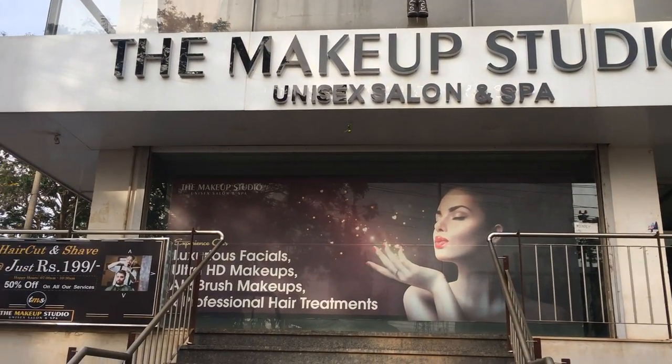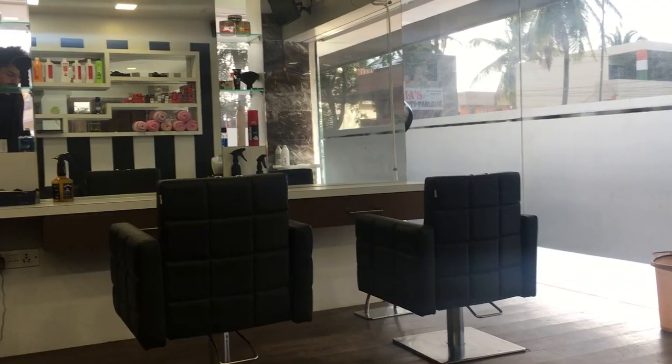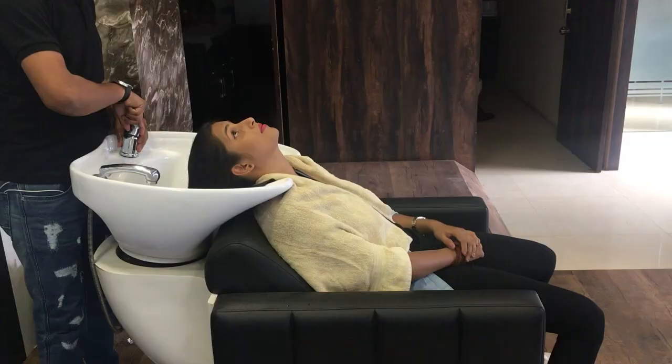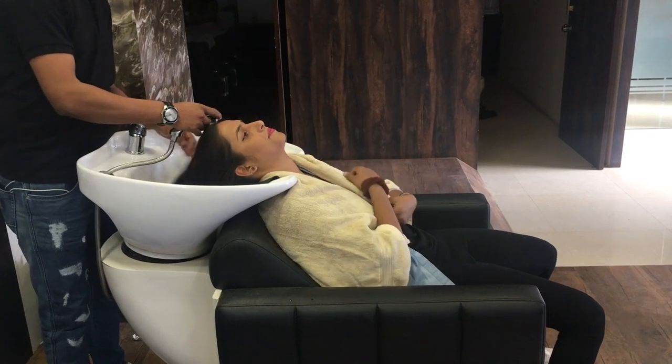I have reached my makeup studio. This is a brand in Hubli Keshopur and I have come to this brand for the first time. I saw their rating on JustStyle, so today my hair cut is going to be done by Kassim sir.